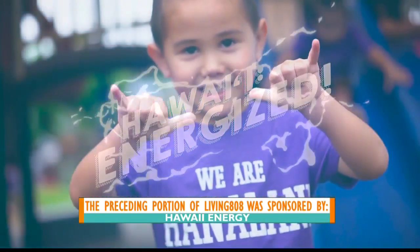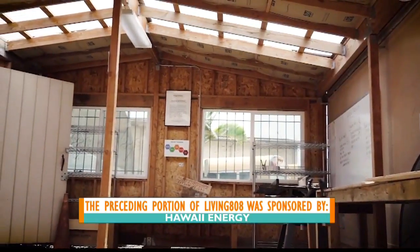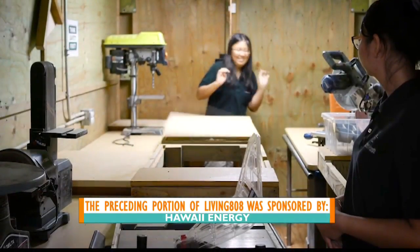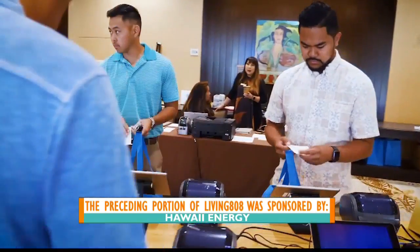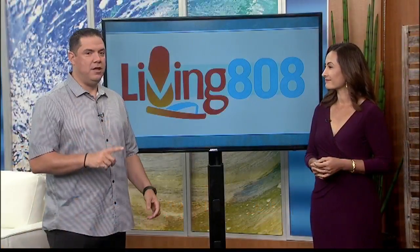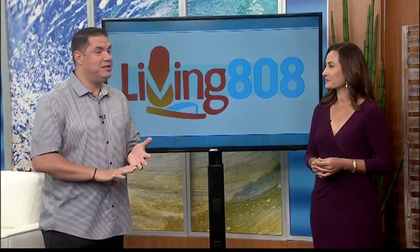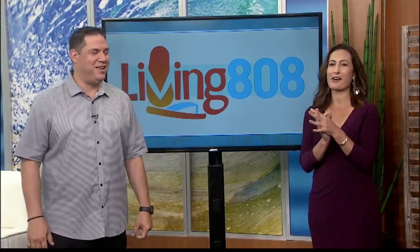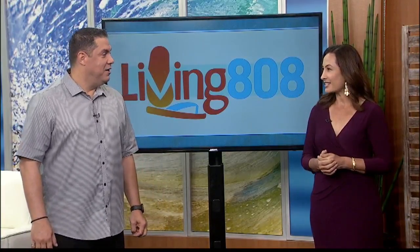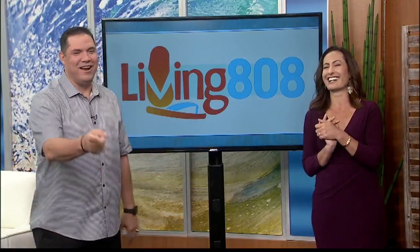Wow, that is impressive. These kids are so smart. They're learning and trying to save their school money — they're going to go home and do the same thing at home. I love the fact that they studied to figure out what types of lights were used. Not just throwing LED lights up in any place — there's a reason for the lights and certain lights in different rooms. It's purposeful. Good job, kids. The future is bright when I see kids so passionate. After the break, we're going to wrap things up and tell you what we have coming up tomorrow.